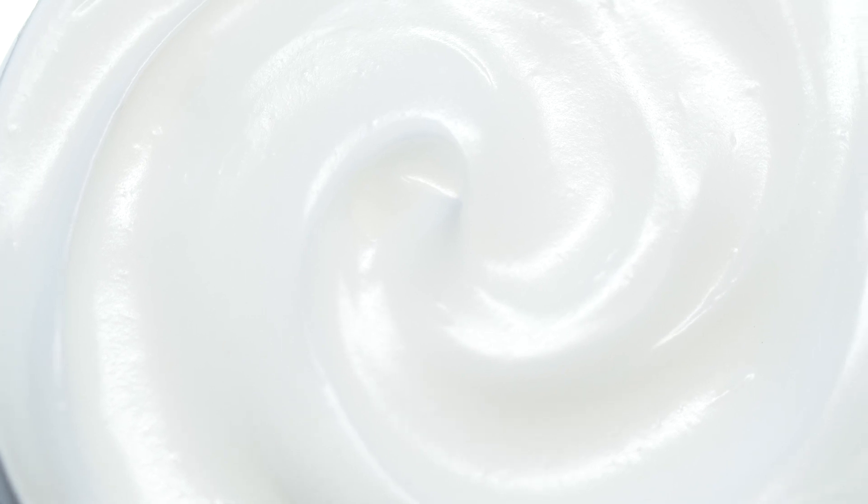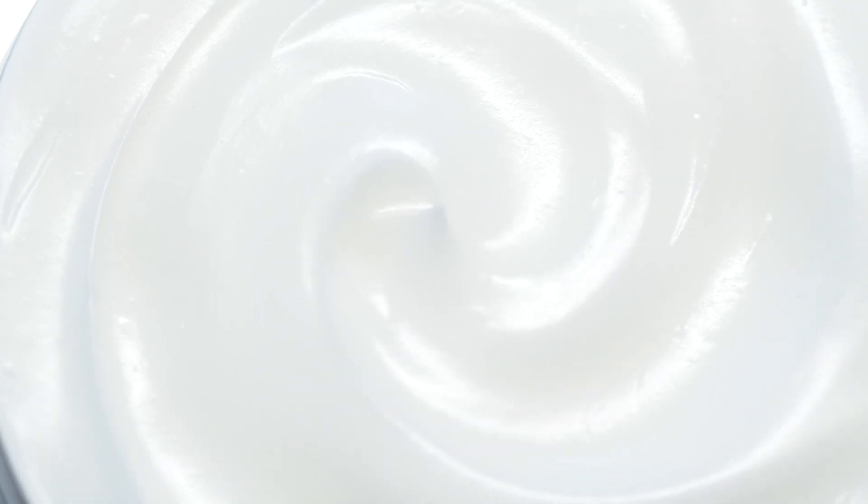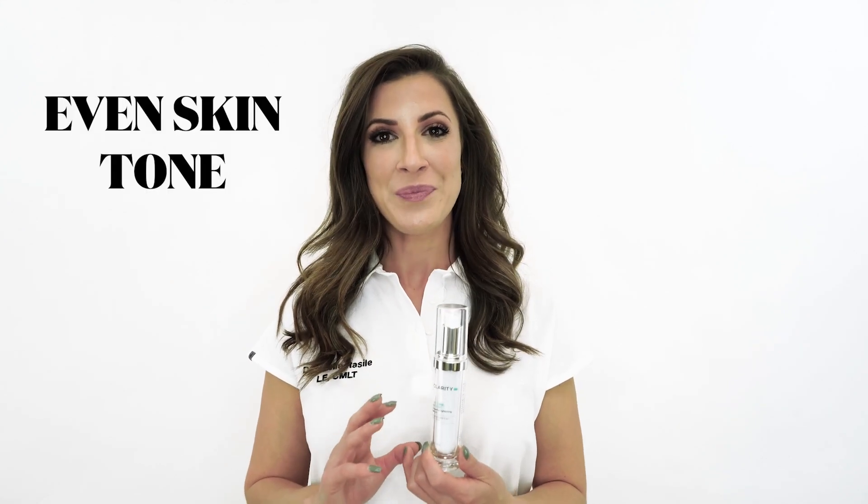By incorporating products such as Let There Be Light, this helps to calm down or suppress that melanocyte activity, creating a more even skin tone. Now it will not lighten your skin any more than your natural skin tone.